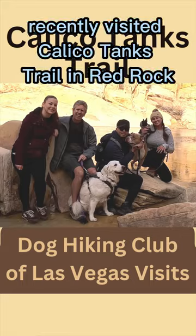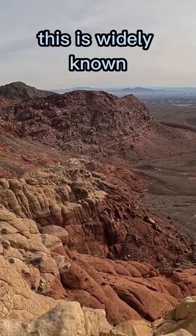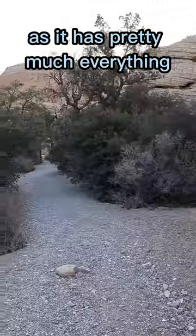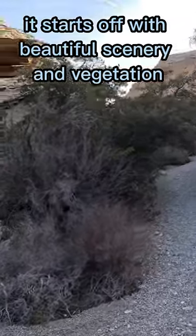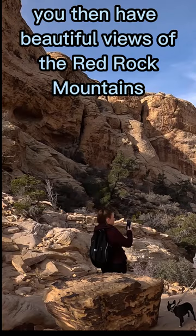The Dog Hiking Club of Las Vegas recently visited Calico Tanks Trail in Red Rock. This is widely known as one of the best hikes in Red Rock, as it has pretty much everything. It starts off with beautiful scenery and vegetation, and you then have beautiful views of the Red Rock Mountains.